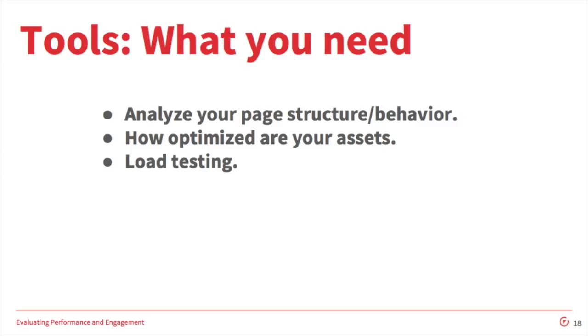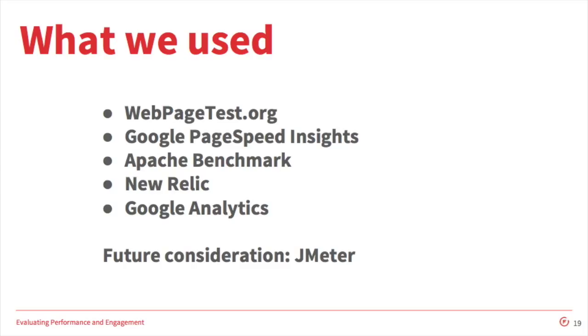Also, something that can perform load testing — simulating large amounts of traffic visiting your site. Here are the tools that we used. You already saw webpagetest.org; they had a REST API we utilized and it allowed us to script those tests. Google PageSpeed gives you a rating and separates it out for desktop and mobile. Apache Benchmark is great for simulating heavy loads and already comes packaged with any Apache web server. We also utilized the paid service New Relic, which provides a wealth of data on a live running production instance. And we used Google Analytics to assess user engagement.